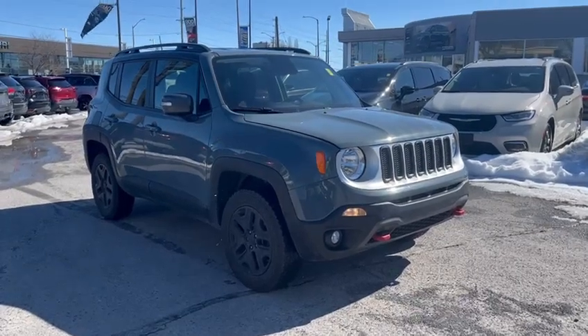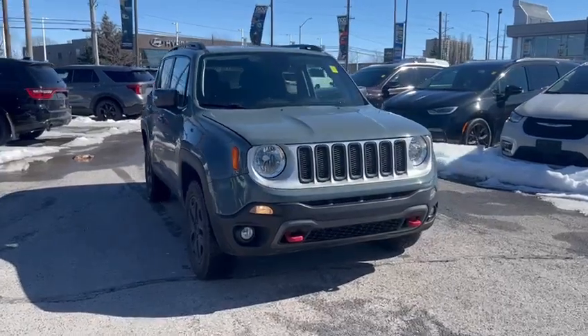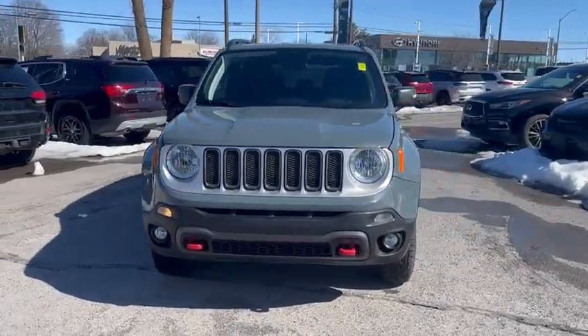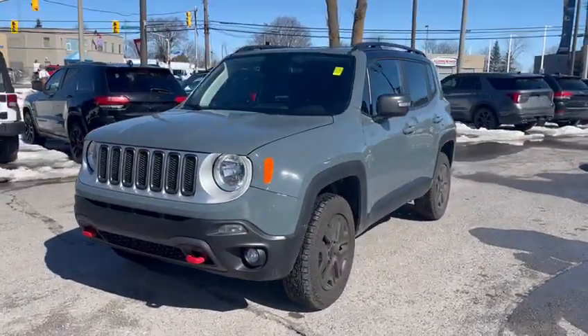This is Jenna from Celeron Jeep and Ram with a 2018 Jeep Renegade Trailhawk. This one has just under 27,000 kilometers on it, so it's very low mileage.